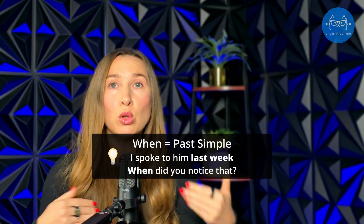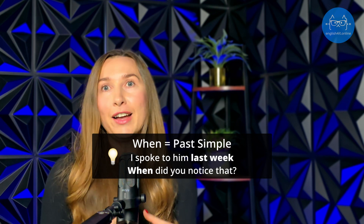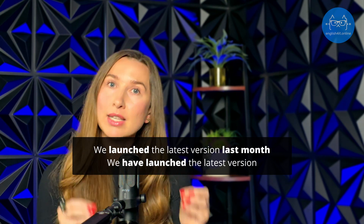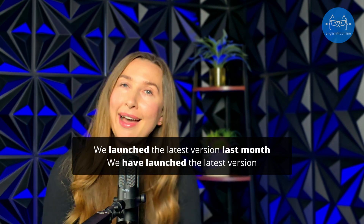The key thing to remember about past simple is that you always use it when you say when something happened. Just like in my example — 'We launched the latest version last month' — because I said 'last month,' I have to use past simple. If I don't say 'last month,' then I have to use present perfect. With 'last month' I say 'we launched'; without 'last month' I say 'we have launched the latest version.' 'Last month' is a marker — a special phrase always used in past simple. Other marker phrases include 'ago,' 'five years ago,' 'last year,' or any phrase that answers the question 'when.' If you have one of those, your sentence uses past simple.